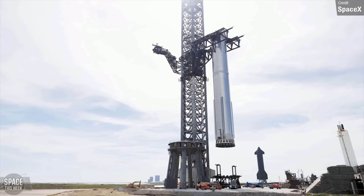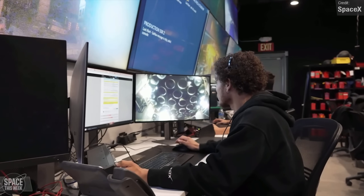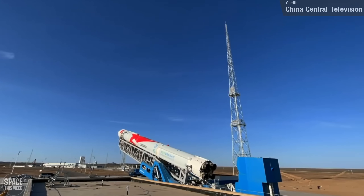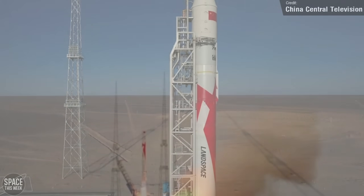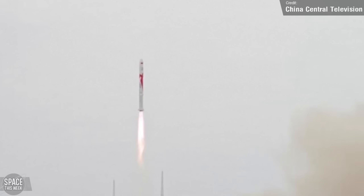SpaceX obviously plans to eventually replace Falcon 9 with Starship, which will use Methalox to power it to space — a fuel that no other rocket had ever managed to successfully reach orbit with, despite a few attempts. That is, until last week, when China managed to pull it off with the launch of the Zhuque-2 on Wednesday, a rocket built by private space launch provider Land Space, based in Beijing. The first launch, the Zhuque-1, was made in December last year but sadly failed to reach orbit. This new vehicle, which carried no payload, was successful, netting Land Space the landmark achievement of first-ever Methalox rocket to reach orbit.